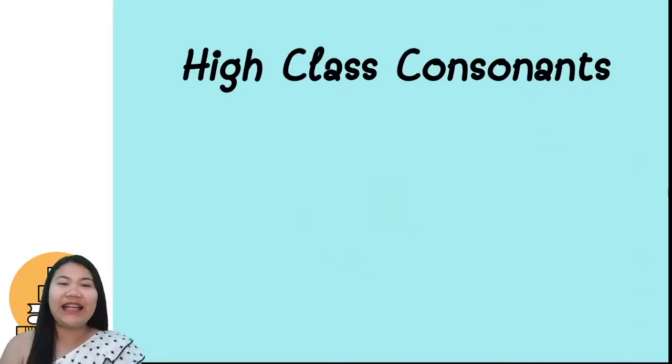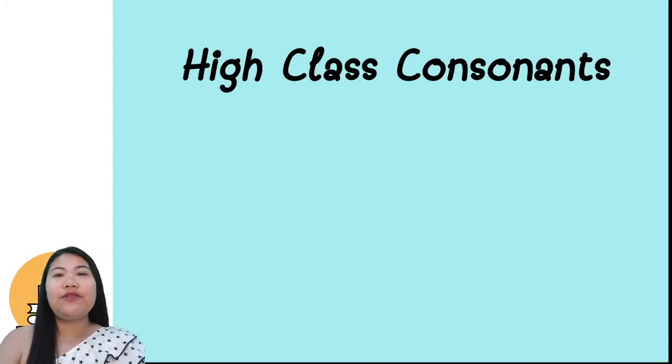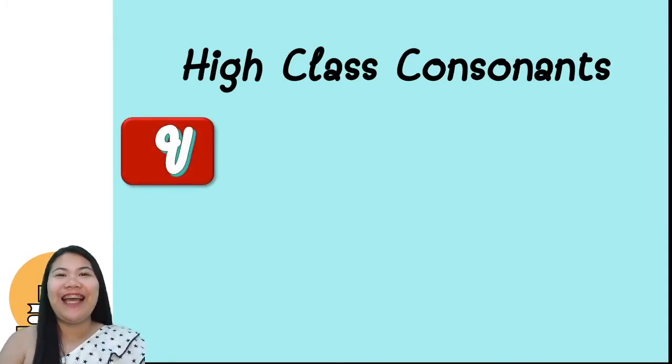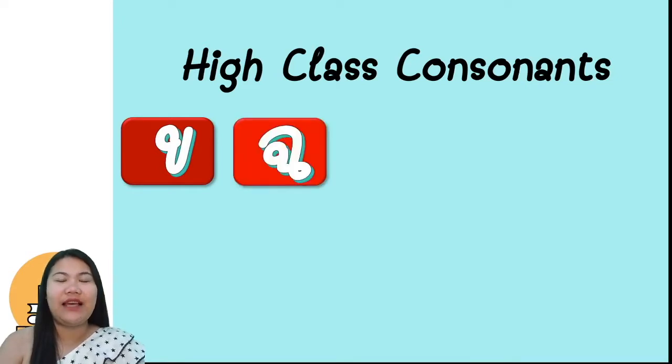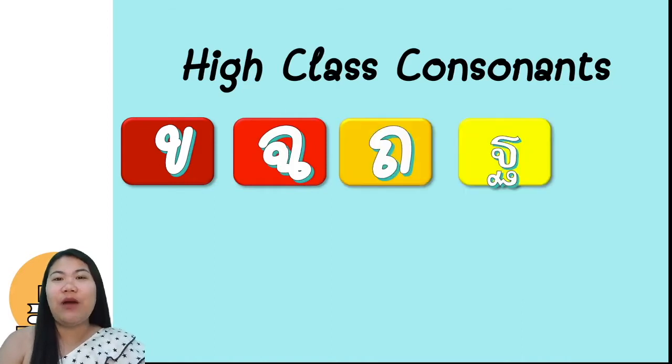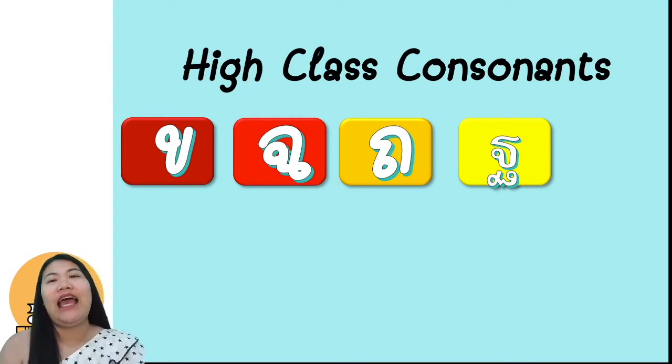These are the high-class consonants. Do you remember all of them? The first one is ขอขาย. The word ขาย means eggs. The next one is ขอจิง. And the next one is ขอทุง. The word ทุง means bag, and ขอทุง gives you the sound ถ. And ขอทาน also gives you the sound ถ.